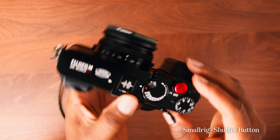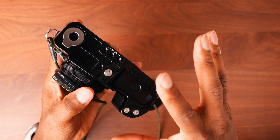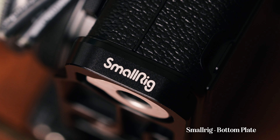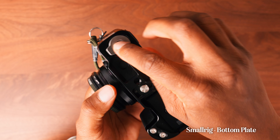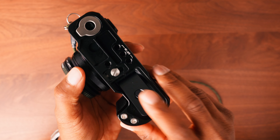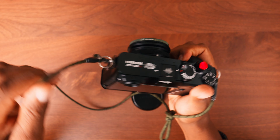I'm also using the shutter button from SmallRig, which highlights some of those red accents on top of the camera — I think it looks great. The bottom plate is from SmallRig as well; it came in a bundle with the shutter button and thumb rest. This bottom rail has an Arca Swiss plate built in, which is really great when I need to mount it on a tripod. It has a magnetized tool for removal and gives great access to the battery and memory card.